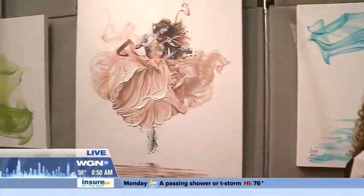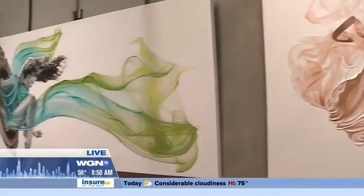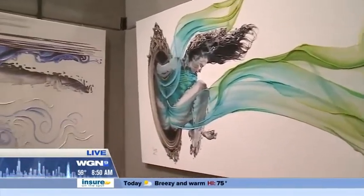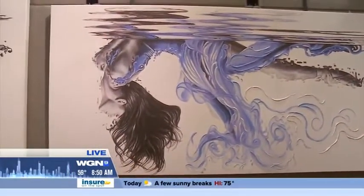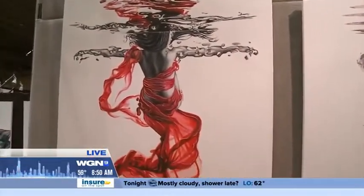I always put three elements in my art: water, air, and dance. I used to be a dancer for many years and a competitive swimmer, so I'm putting all the water reflections into my art. And I have done skydiving, so that's where the air and emotions come from. I'm just putting my three passions into my other passion, which is my art.